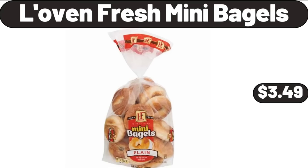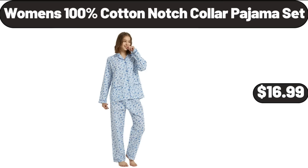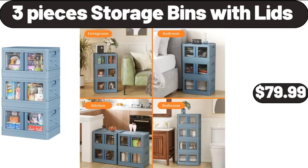Love & Fresh Mini Bagels, $3.49. 2-Quart Sauce Pan With Lid, $13.99. Women's 100% Cotton Notch Collar Pajama Set, $16.99. Storage Cabinet With 3 Drawers And 2 Doors, $159.99. 3-Piece Storage Bins With Lids, $79.99.